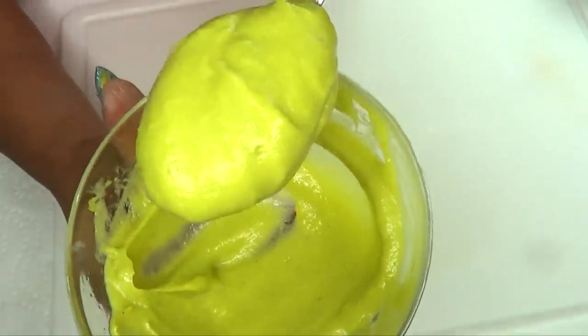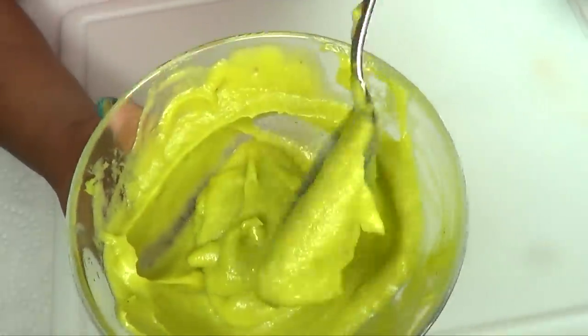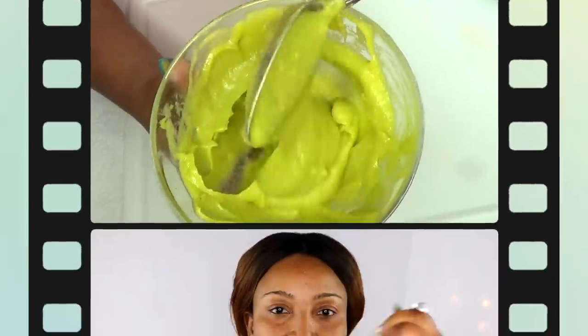Now I'm going to show you how to use this wonderful facial mask for best results. Give it a nice little stir — there you have it. Because we're using eggs in this, you want to use it within three to four days at the most, so just make enough and use it twice.